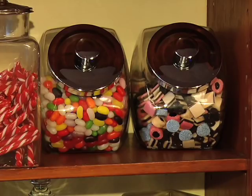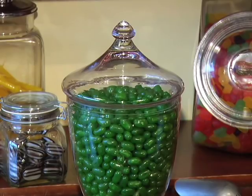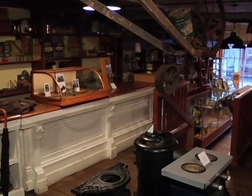Of course, the first thing that children want to see when they come into the store are the candies. They love to look and think about how many candies they can buy for a penny. And in those days, a penny would buy a lot of candies. Just come down and visit us again at the Burnaby Village Museum.